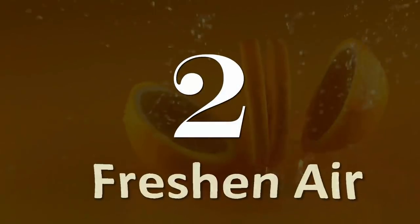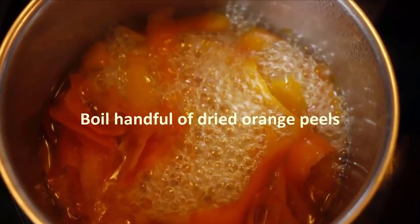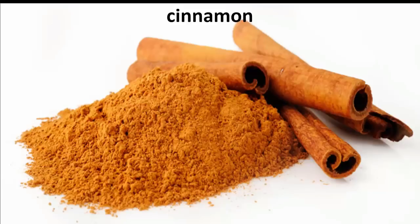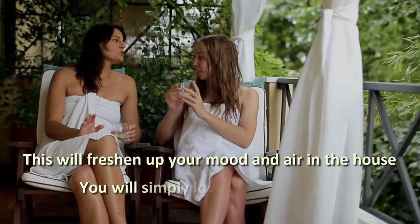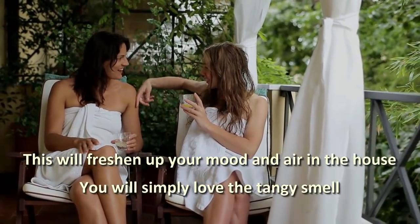Number 2: Freshen air. Boil a handful of dried orange peels, cinnamon and cardamom in water. This will freshen up your mood and the air in the house. You will simply love the tangy smell.